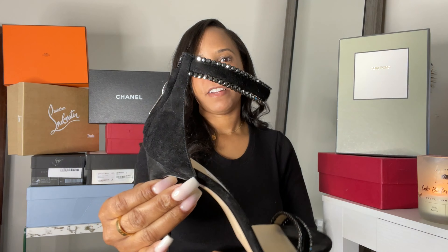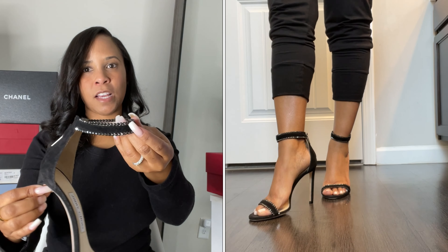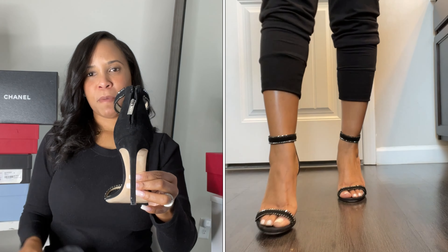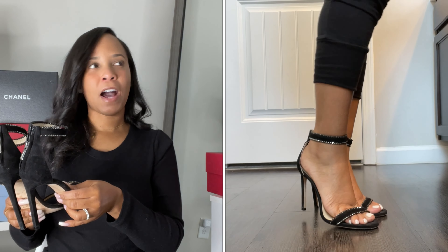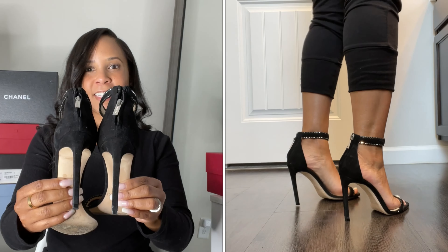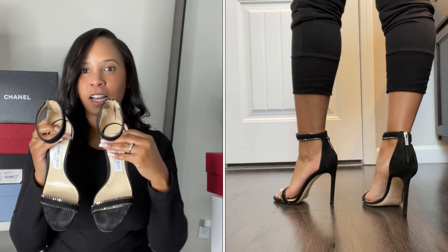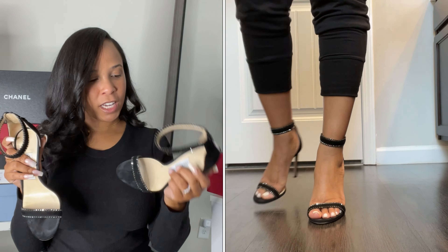These are the Jimmy Choos — they have a nice little sparkle and I think it's absolutely gorgeous. I love this shoe; it's a nice size heel. All of my heels are pretty tall — I do not like a kitten heel. I'm petite so I need a little lift. I love these Jimmy Choos; they are stunning with a nice black dress or jeans.